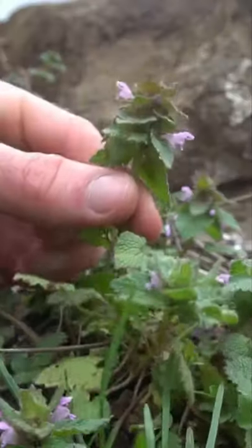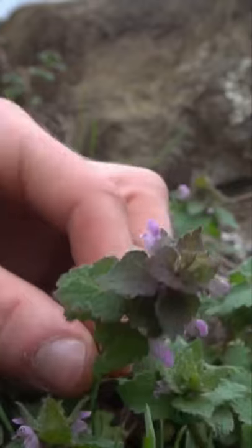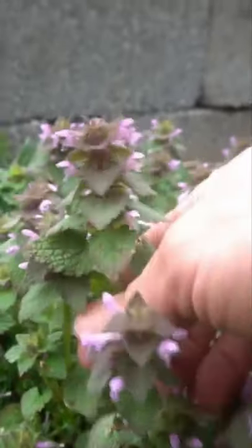I'm here with red dead nettle. This plant is red but it's not dead and it's not a nettle — it is however an edible plant that grows in the early spring. It has pinkish-purple flowers that extrude off the sides of the plant and triangular leaves with small fine hairs. It's great in salads, stir fries, and soups.